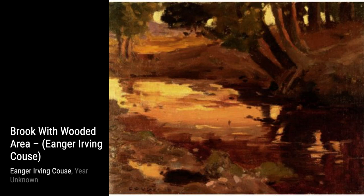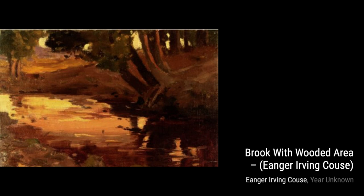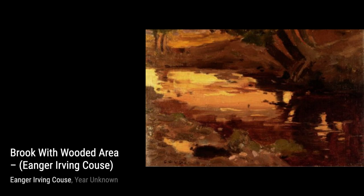Moving on to Lilies, Kaus showcases his talent for still life. The delicate petals of the lilies and the subtle play of light make this painting a true work of art. In Erosion and Small Cliffs, Kaus captures the rugged beauty of nature. The erosion marks and cliffs create a sense of strength and resilience.